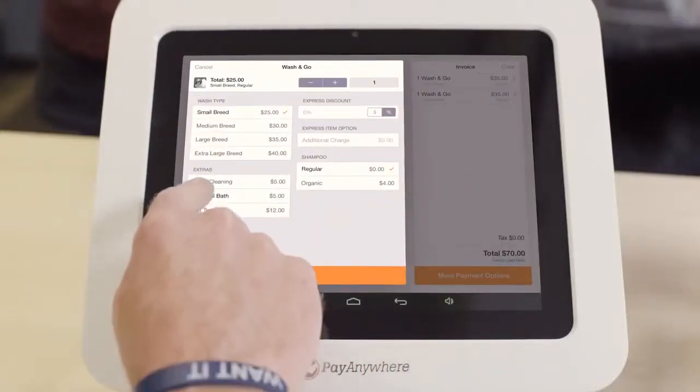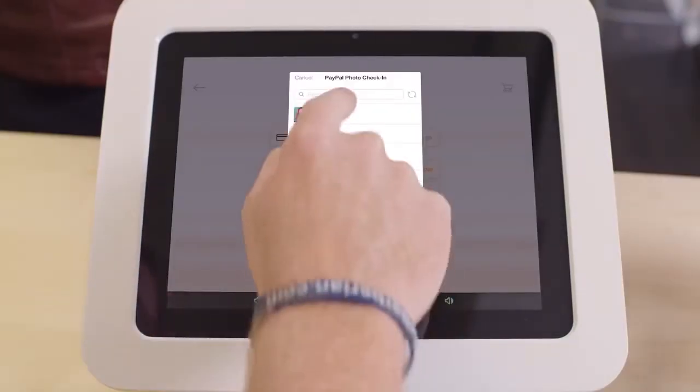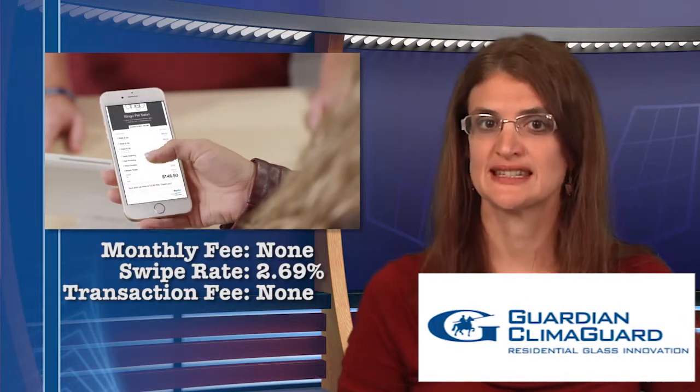Pay Anywhere is another option. North American Bank Card has been providing card swipe services since 1992, and with Pay Anywhere, this offering goes mobile. There is no monthly charge, the swipe rate is 2.69%, and there is no transaction fee.